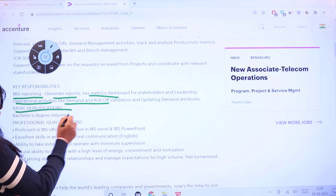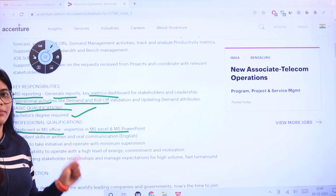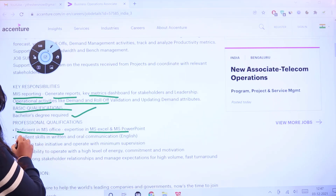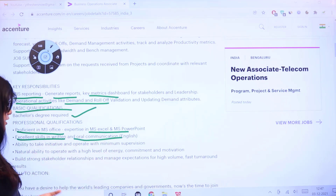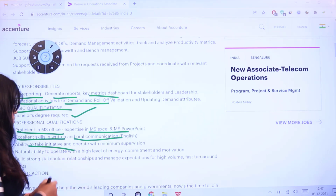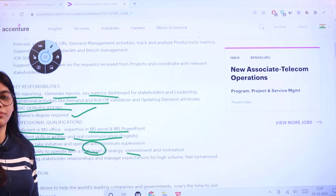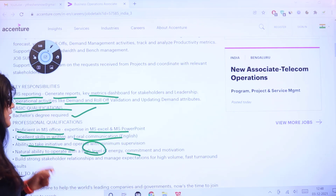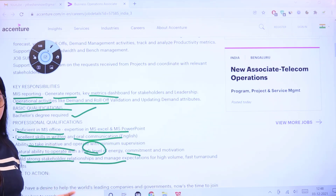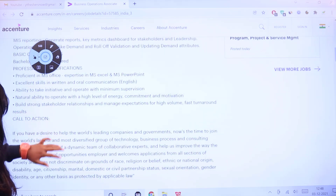The basic qualification required is a bachelor's degree. Professional qualifications include proficiency in MS Office, MS Excel, and MS PowerPoint. Candidates should have excellent written and oral communication skills in English, the ability to take initiative and work under supervision, a high level of energy and commitment, the ability to build strong stakeholder relationships, and the ability to manage high volumes with cost-effective turnaround results.